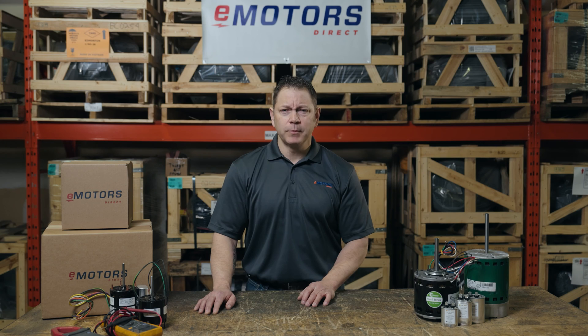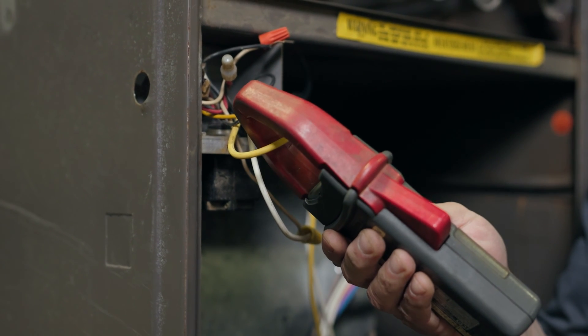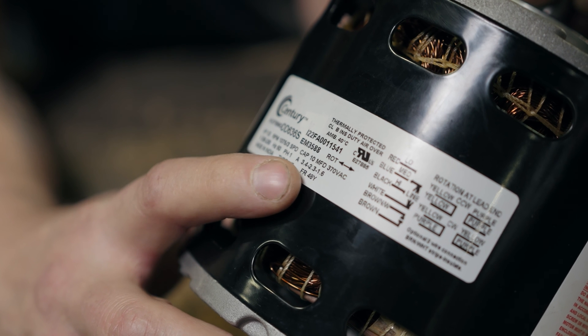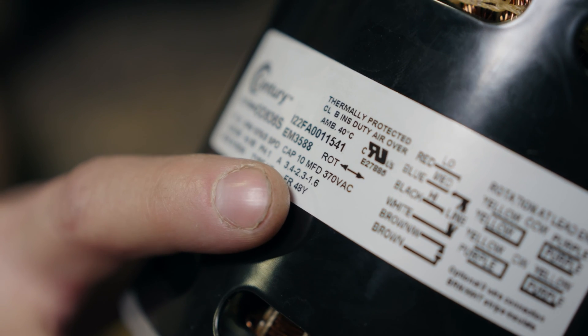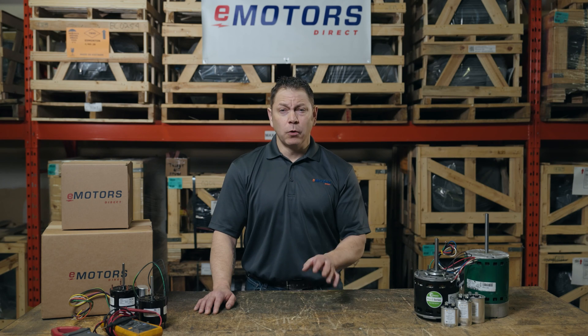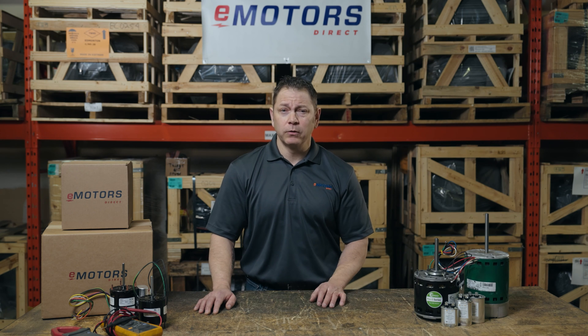Next, check the amperage drawn from the motor. If you have a clamp-on meter, check what the amperage draw should be — it'll be stamped on the motor or the motor name plate. If the amperage draw is too high, the motor has already started failing and should be replaced. The motor may be shorted internally, or the bearings could be tight, putting too much load on the motor.